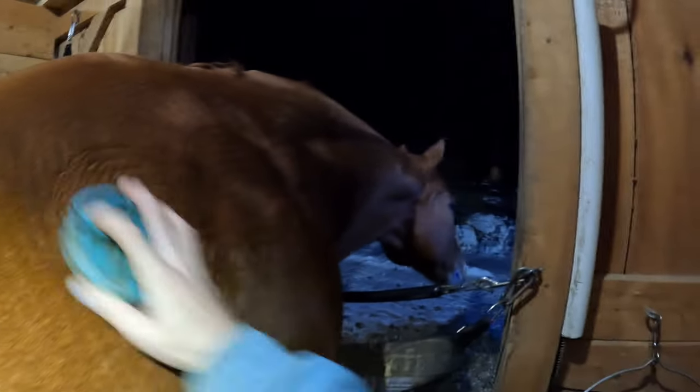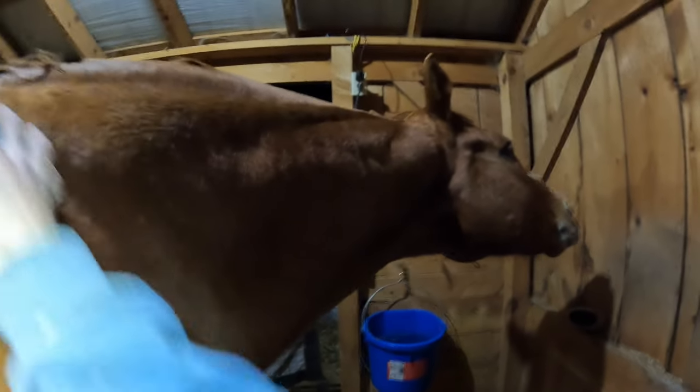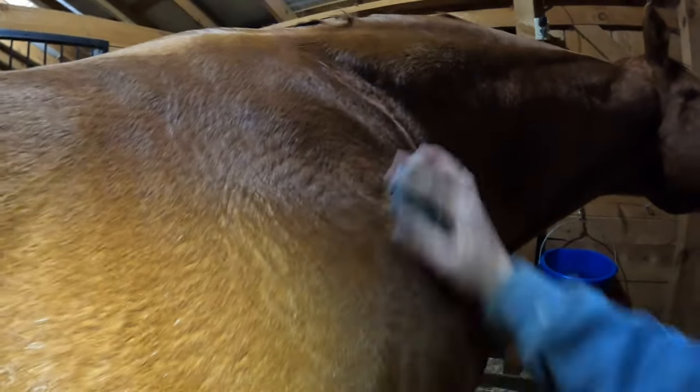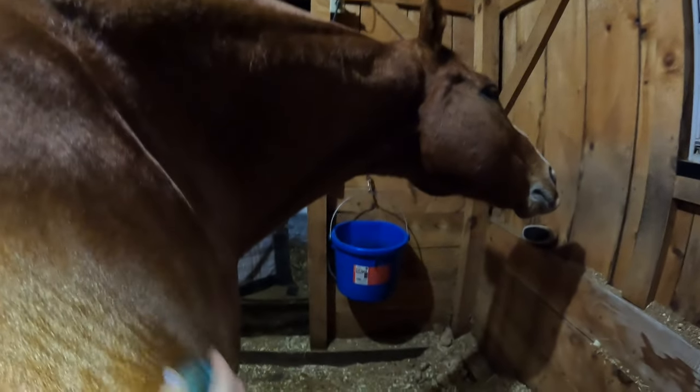There are many benefits to grooming. By brushing your horse, you're going to improve the skin and coat health. When you're stimulating the blood flow to the skin, it helps keep the skin in good condition. You're also promoting the release of essential oils that result in a super shiny coat.